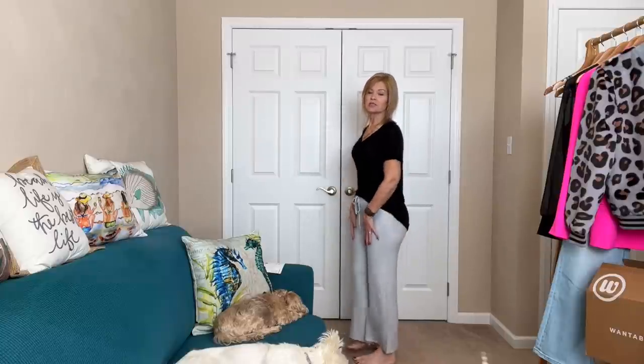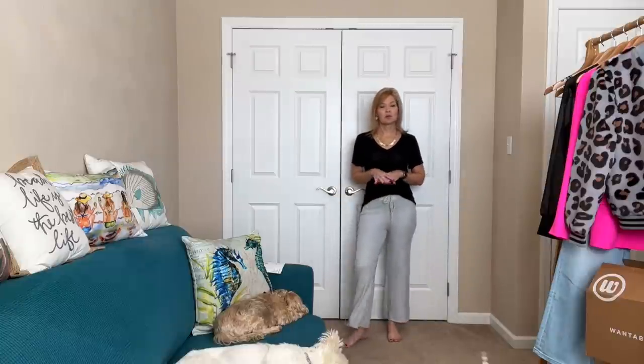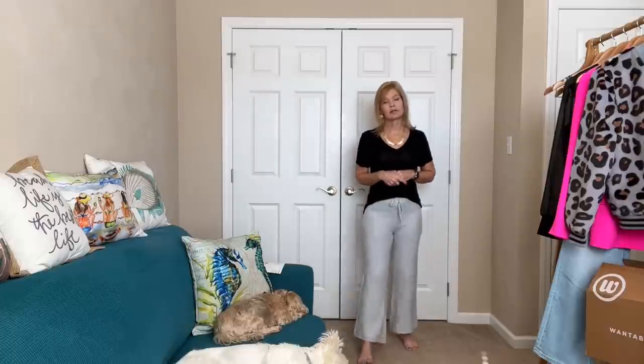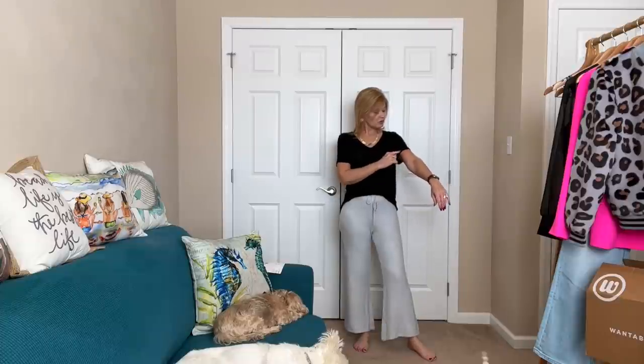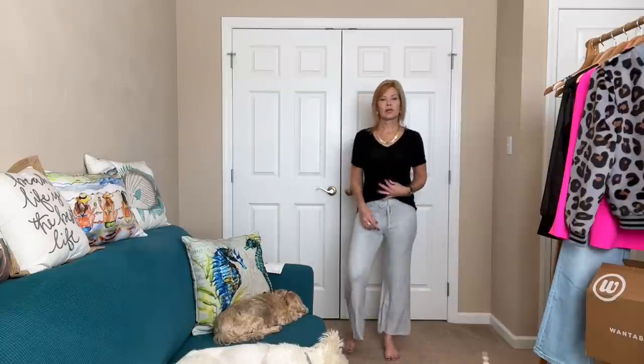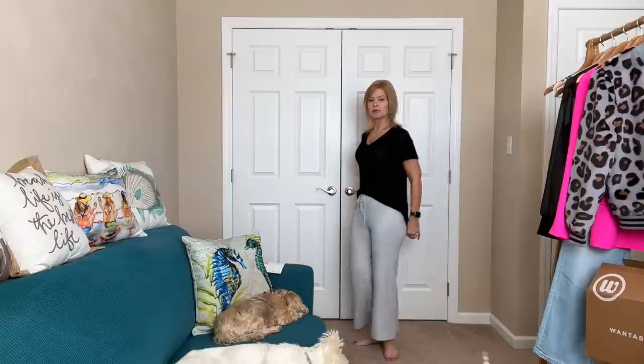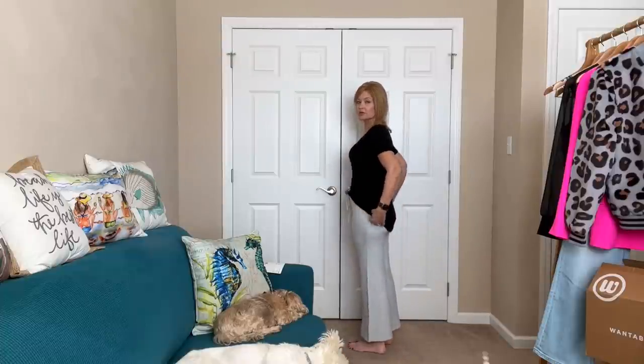They do have that wider bottom flaring out below the knee — these are a sweater material and they feel amazing on. I would definitely wear these more as a loungy pant around the house. The t-shirt is nice, has a little rolled cuff at the arm. It's a relaxed style with a v-neck, extra room through the body, and it is long — it covers my entire tush.